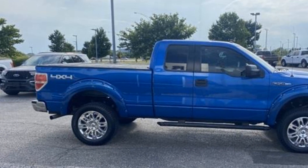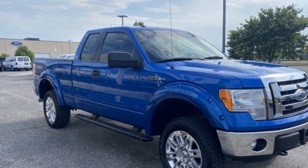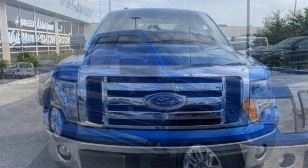Power steering, power windows, driver vanity mirror, passenger vanity mirror. This is a top rated dealer. We're here to help you find what fits your lifestyle.